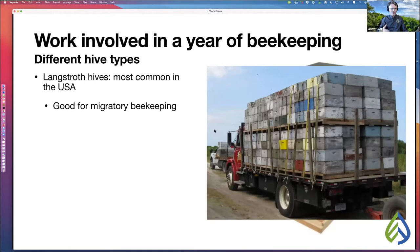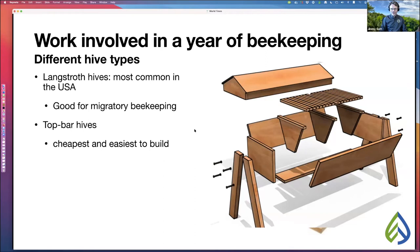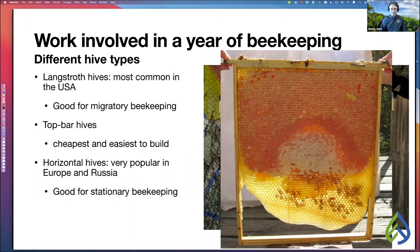The top bar hive is called that because the bees are not in a frame — it's just a single bar and the bees build comb underneath it. Top bar hives are the cheapest and easiest to build; any woodworker can see just how easily it goes together. Another option is horizontal hives, like the Leyens hive, which is very popular in Europe and Russia. It's like the Langstroth except it grows horizontally and has really tall frames. It's great for stationary beekeeping — you never have to lift a heavy box off the top, which can injure your back.